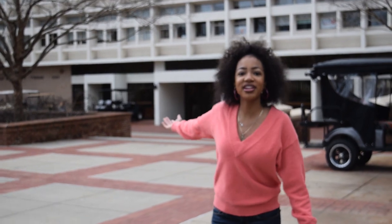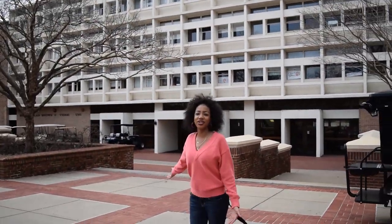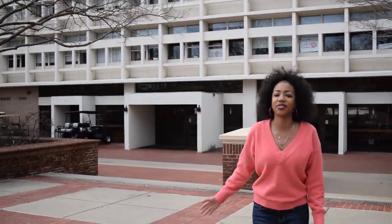Next we have the Student Union. In the Union there's the Computer Store as well as the Paw Pantry, which is a place where you can get food and any clothes you might need, just in case you're less fortunate and need those kinds of things. Downstairs of the Student Union there's also a ballroom where they host mini events.